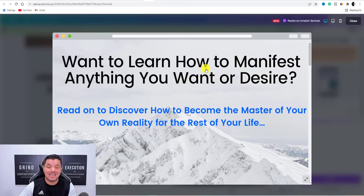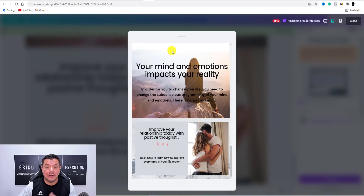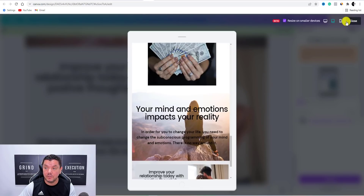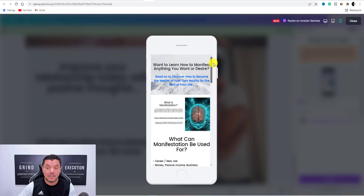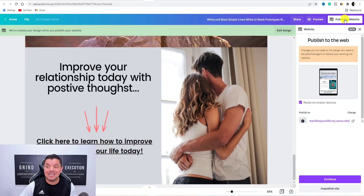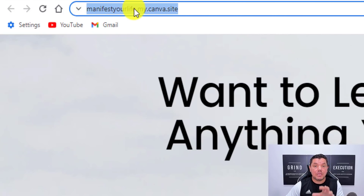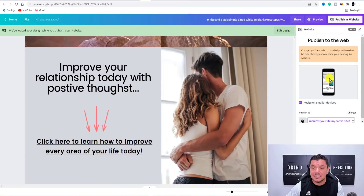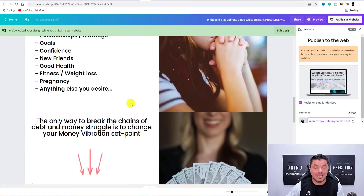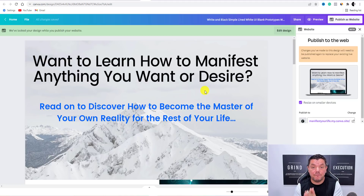When you hit Preview, you can see that this site works on PC, you can use it on tablets, and they also look really good on mobile phone. So once you do that and you have everything there, all you need to do is hit Publish as Website. This is the website — this is the URL that you want to start promoting once you have finalized this website. This doesn't have to be overthought or too complicated because we're going to run traffic to this, and a lot of the traffic is already looking for this stuff.